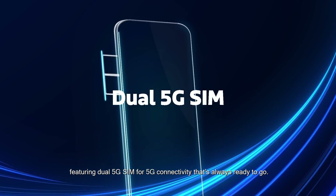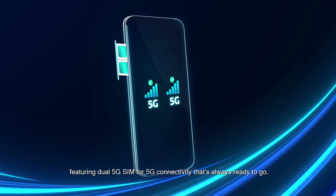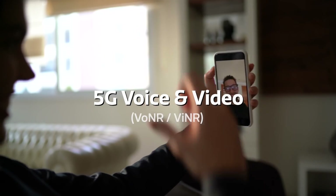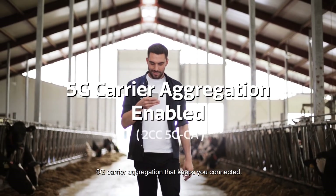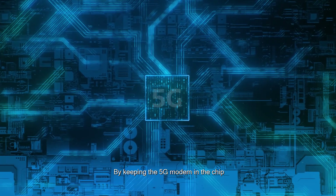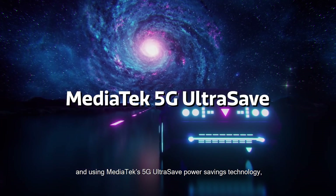Featuring dual 5G SIM for 5G connectivity that's always ready to go, with high quality voice and video calls, and 5G carrier aggregation that keeps you connected. By keeping the 5G modem in the chip and using MediaTek's 5G ultra-save power savings technology,